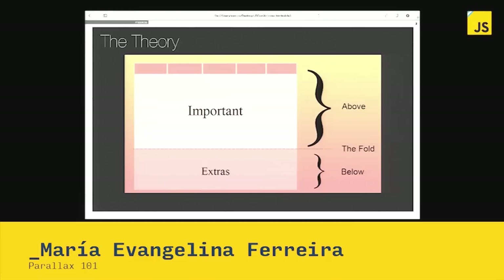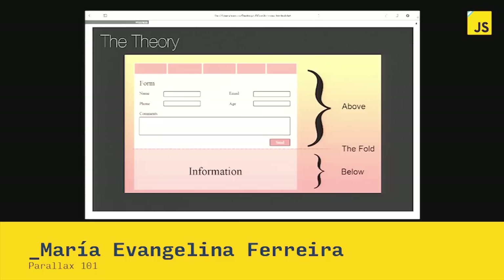That meant for marketing that if we want the user to convert — meaning to fill a form or something like that — then we must put the form above everything and all the information below. Honestly, for me, that didn't make any sense, because if the user doesn't read what we are selling, we cannot ask him or her to fill out the form.